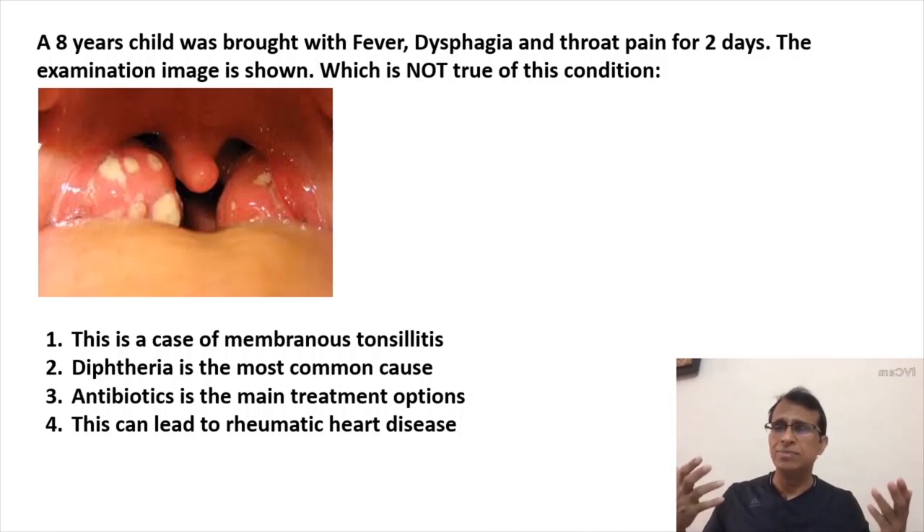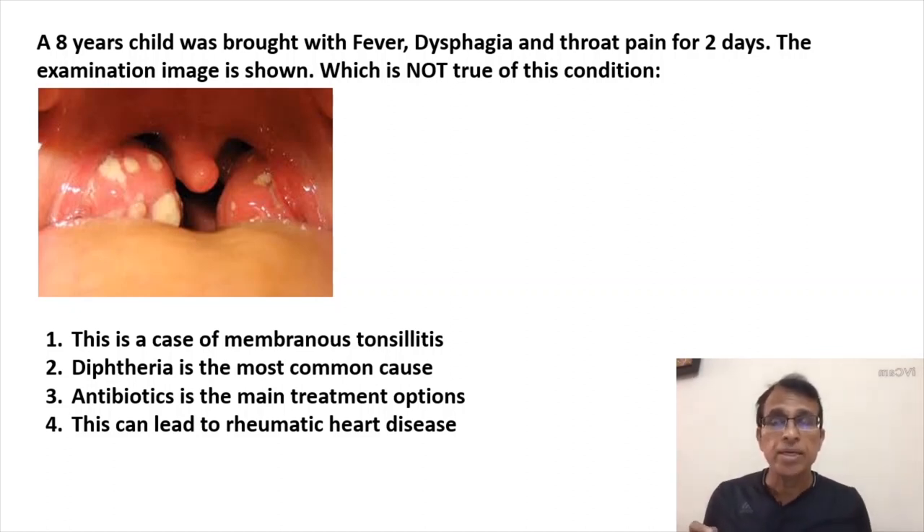Fever, throat pain, and dysphagia are the main complaints, seen in children as well as adults. Streptococcus — Group A beta-hemolytic Streptococcus, also called Streptococcus pyogenes — is the most common cause, not diphtheria. Diphtheria is the second most common cause of membranous tonsillitis; it used to be the most common in the past, but not anymore. The first-line treatment is antibiotics. Most patients recover with antibiotics and symptomatic treatment. This is also the main source of streptococcal antibodies responsible for rheumatic heart disease — the same streptococcus acts as antigen, and antibodies settle into the heart causing rheumatic heart disease.